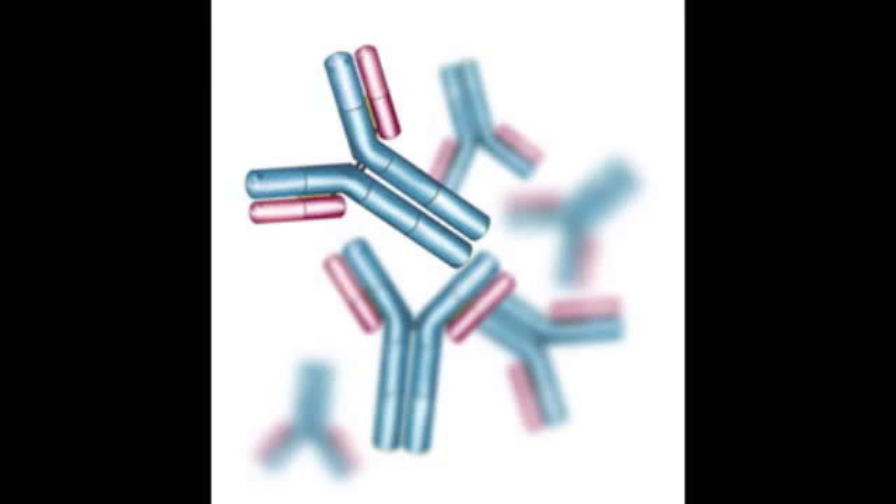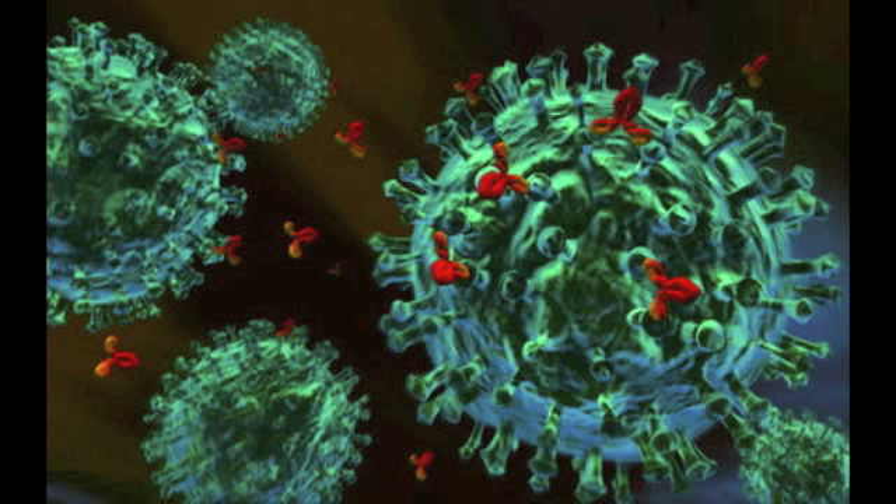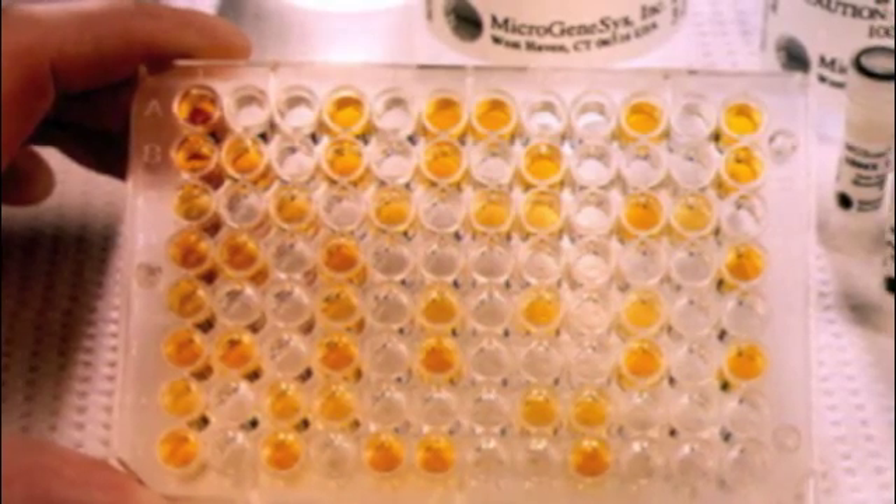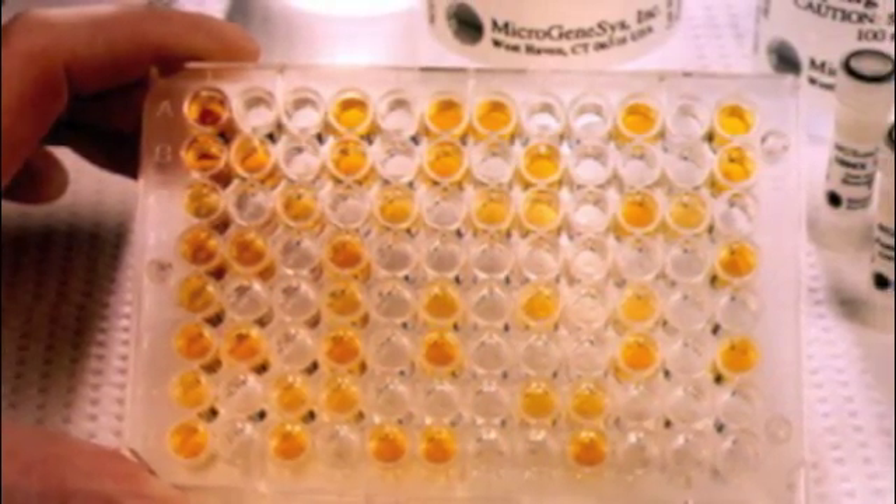How is this virus diagnosed? Blood tests can reveal if your body has made antibodies specific to the Hantavirus. After a virus is detected in your body, the immune system will develop antibodies to try to fight and get rid of the virus attacking your cells. There are certain tests done by scientists in the lab that can determine if you have the virus or not.